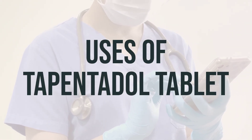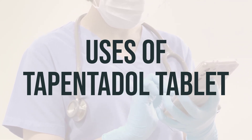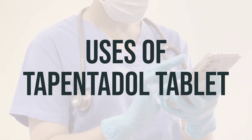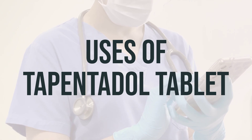Tapentadol tablet is used to relieve moderate to severe short-term pain, such as pain from an injury or after surgery. It belongs to a class of drugs known as opioid analgesics. It works in the brain to change how your body feels and responds to pain.